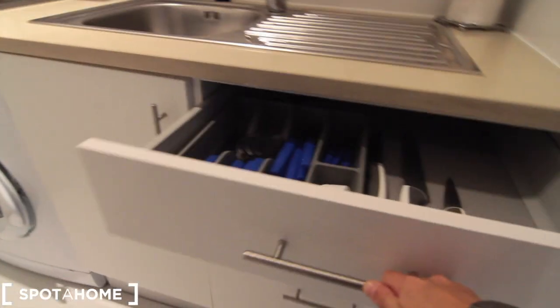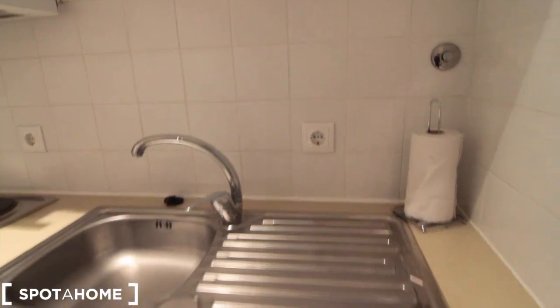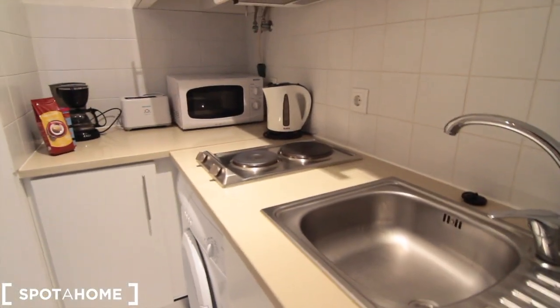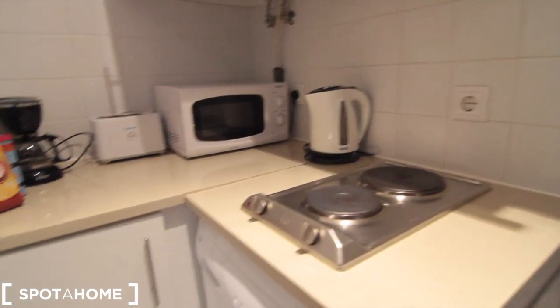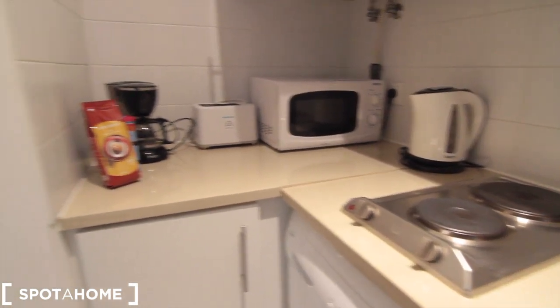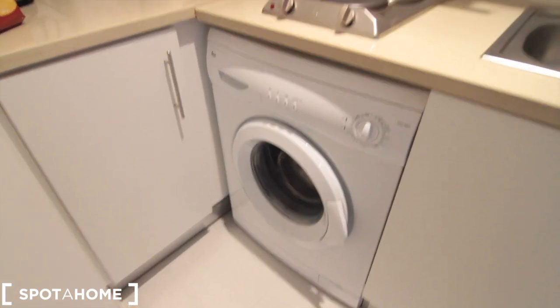Let's have a look at the kitchen in detail. We have everything we need: cutlery, pans, cups, plates — everything right up here. There's also the sink, an electric cup, a kettle, microwave, toaster, coffee machine, extra storage down there, a washing machine, and some extra storage up here as well.